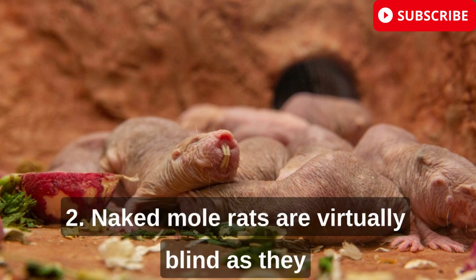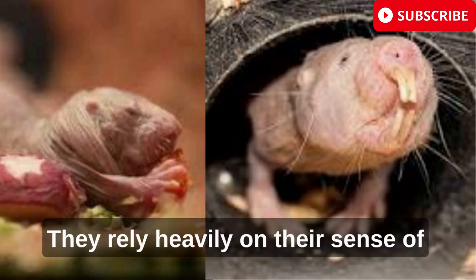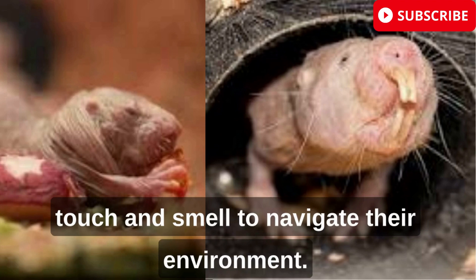Naked mole rats are virtually blind, as they spend their entire lives in complete darkness underground. They rely heavily on their sense of touch and smell to navigate their environment.